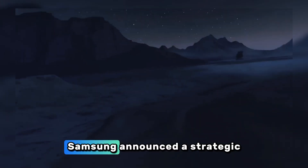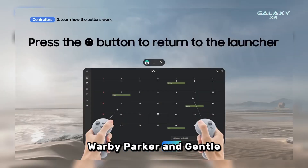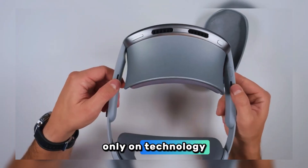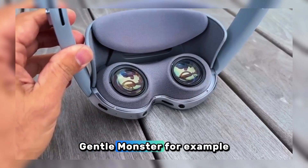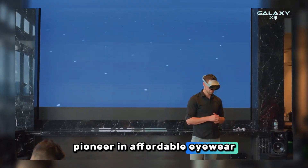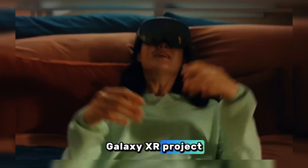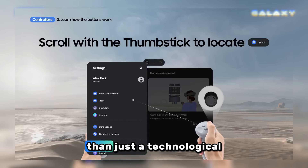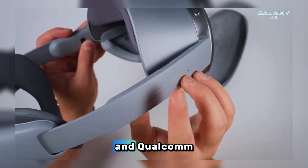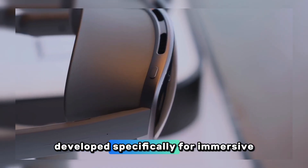In its official release, Samsung announced a strategic partnership with Google, Qualcomm, and two well-known eyewear brands — Warby Parker and Gentle Monster — to develop the Galaxy XR. This collaboration focuses not only on technology but also on design and lifestyle aspects. Gentle Monster is known for futuristic eyewear fashion, while Warby Parker has long been a pioneer in affordable eyewear. The combination of high technology and fashionable design is a main focus, with Samsung wanting AI glasses to be a stylish everyday accessory. The collaboration with Google and Qualcomm enables deep integration between the Android XR operating system and AI-based chips developed specifically for immersive devices.